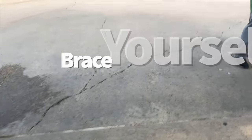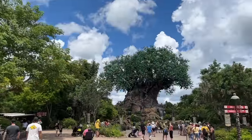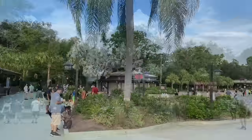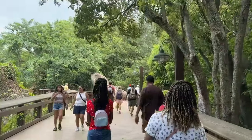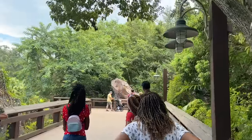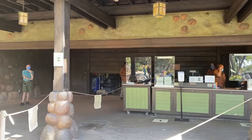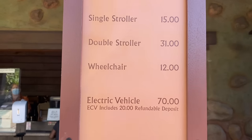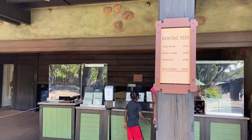Keep in mind Animal Kingdom's inclines if you're renting or bringing a stroller — pushing uphill all day is exhausting. Take turns with other adults in the group. If you're bringing a wheelchair, it might be better to rent an ECV to handle all those hills. You can rent one at Garden Gates Gifts near the front of the park or through a third-party service like Buena Vista Scooters. Note that in-park ECVs sometimes sell out, so renting through a third party is a safer bet.